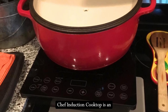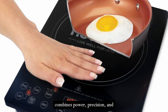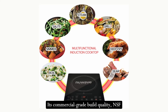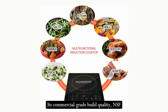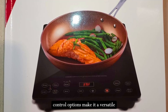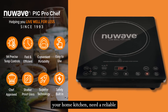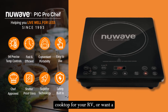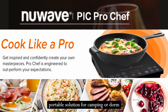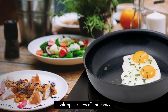In conclusion, the New Wave Pro Chef Induction Cooktop is an exceptional cooking appliance that combines power, precision, and safety in a sleek, portable design. Its commercial-grade build quality, NSF certification, and extensive temperature control options make it a versatile tool for any cooking enthusiast. Whether you're looking to upgrade your home kitchen, need a reliable cooktop for your RV, or want a portable solution for camping or dorm living, the New Wave Pro Chef Induction Cooktop is an excellent choice.